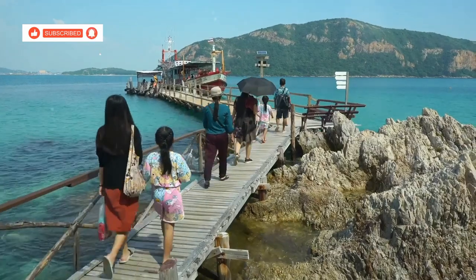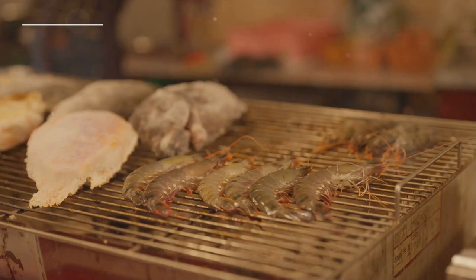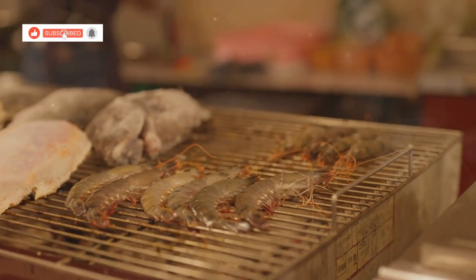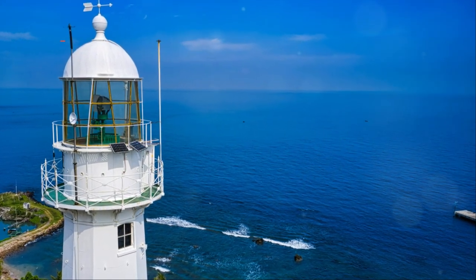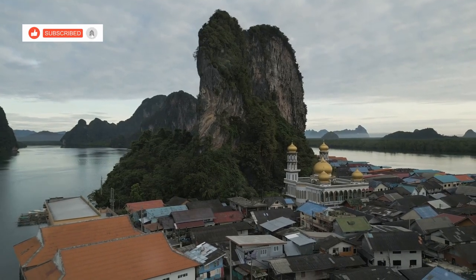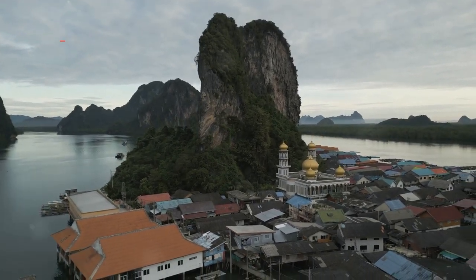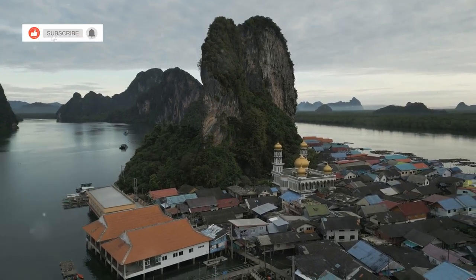We stroll along the pier, taking in the sights and sounds of this vibrant community. The aroma of freshly grilled seafood wafts from local restaurants, tempting us to sample the day's catch. At the end of the pier stands a historic lighthouse, its whitewashed walls a beacon against the azure sky. Bang Bao Village, with its authentic charm and vibrant culture, offers a truly unforgettable experience — a reminder of the beauty of simple living and the warmth of human connection.